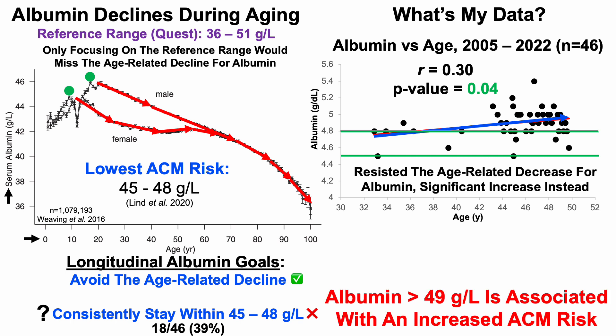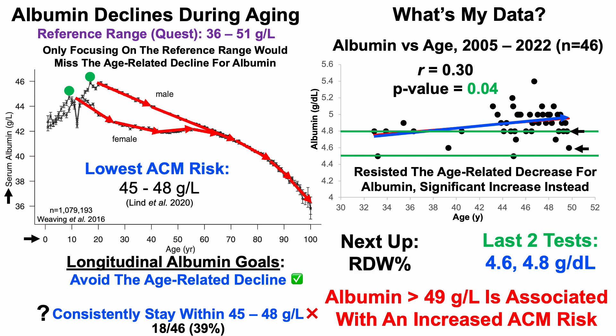This is important because albumin greater than 49 g/L (or 4.9 g/dL) is associated with increased all-cause mortality risk from the Lind 2020 paper. The good news is my last two tests have been better, with albumin levels of 4.6 and 4.8 g/dL.